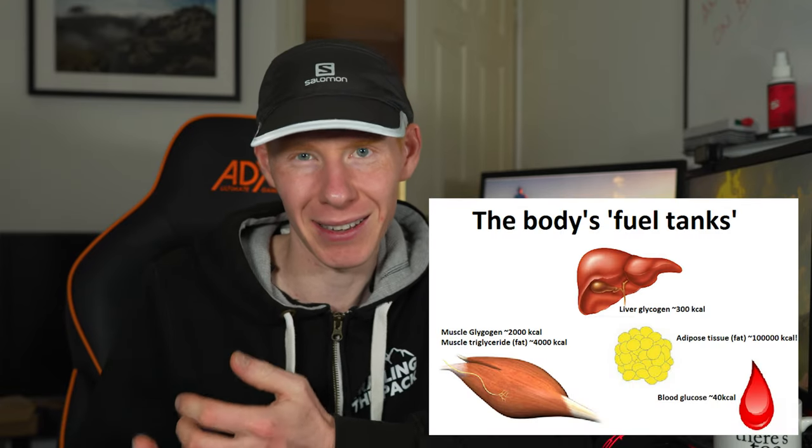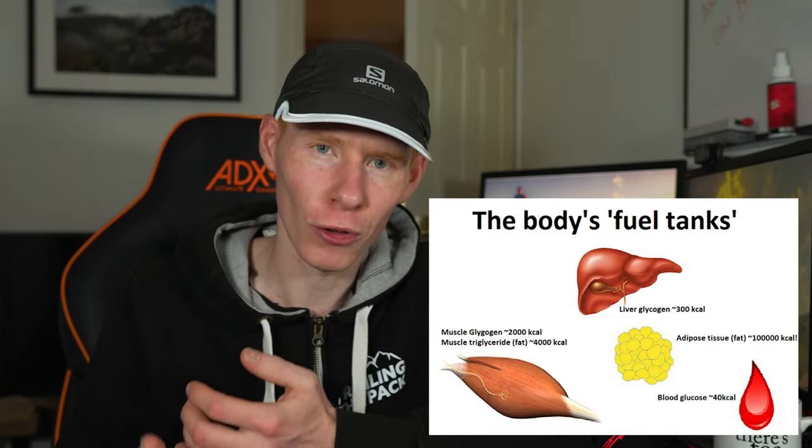Let's kick things off with best practice. I'm racing 50 miles and below, so today's video is very much based on carb-rich food. Carbohydrates are stored in the muscle cells and liver as glycogen, but these stores are finite, so you have to top them up.